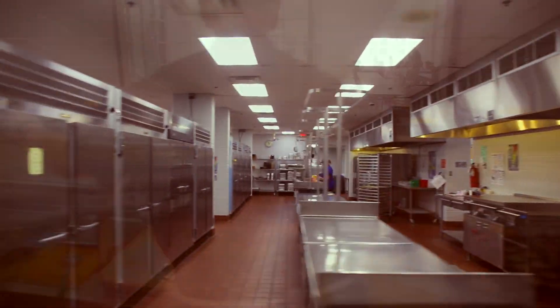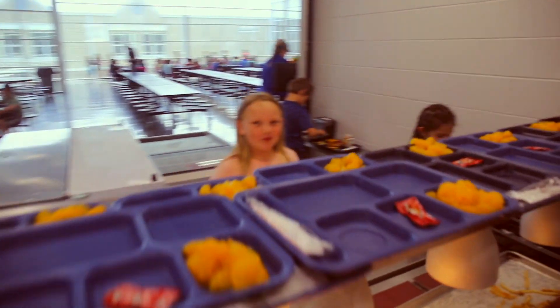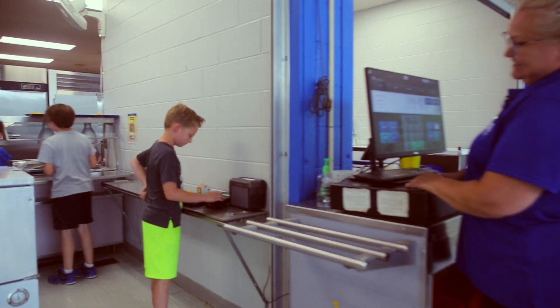Join us in the Team Kenton Nutrition Department, feeding the body and minds of our next generation of leaders — for more than 30 years.